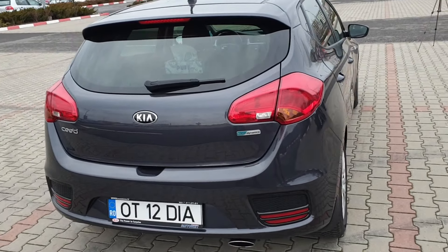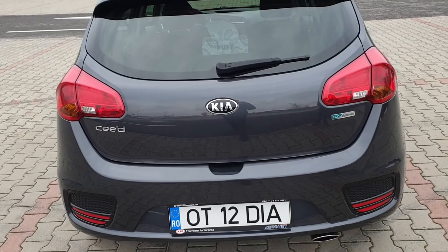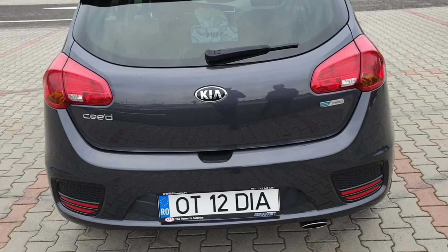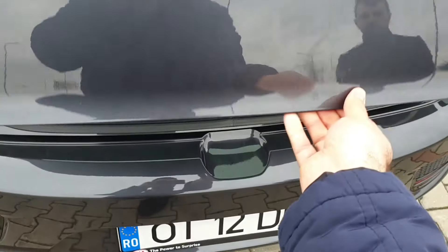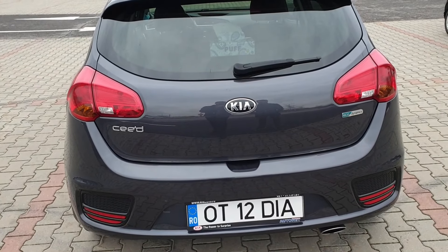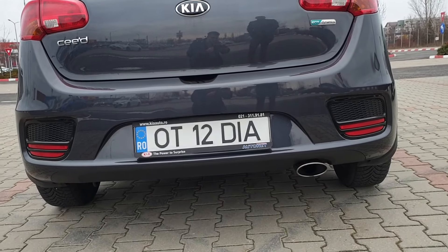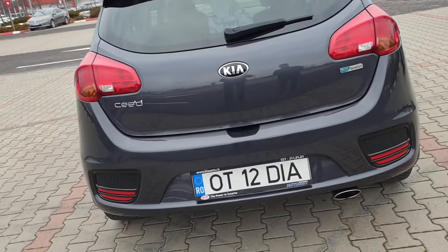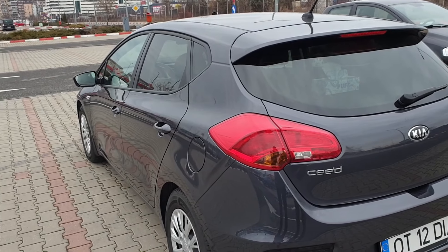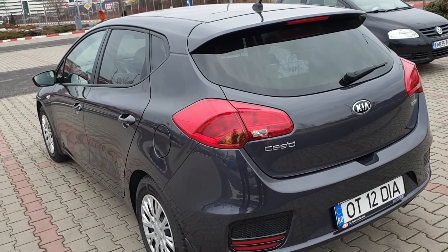Un lucru care îmi place mult este că numărul de înmatriculare nu este pe haion, deci când închizi portbagajul nu ai acel sunet neplăcut de la suportul pentru numere. Sunetul la închidere este plăcut și plin. Nu avem evacuări false, avem o țeavă de eșapament care arată chiar bine. Bușonul de alimentare este pe partea stângă, ceea ce înseamnă mai puțin stat la coadă în stațiile de carburanți.